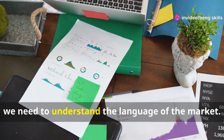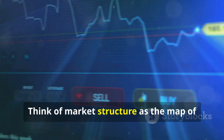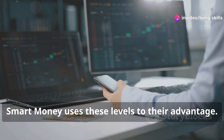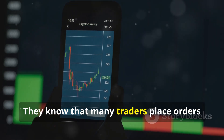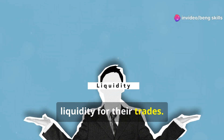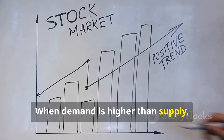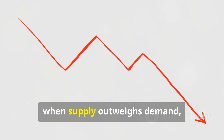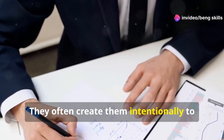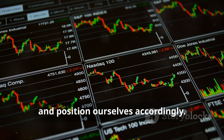To understand smart money, we need to understand the language of the market. Two key elements are market structure and supply and demand imbalances. Think of market structure as the map of the market — it shows us the highs and lows, the support and resistance levels. Smart money uses these levels to their advantage, knowing that many traders place orders at these key points. By pushing price to these areas, they can trigger those orders and create liquidity. Supply and demand imbalances are the fuel that drives price movement. Smart money understands and often intentionally creates these imbalances to manipulate the market in their favor.